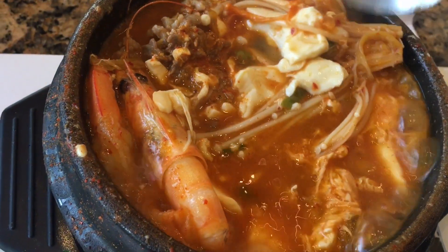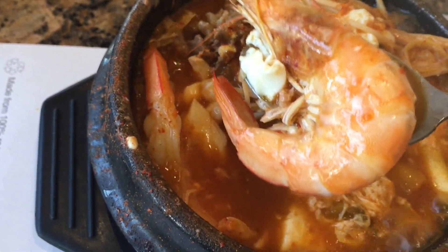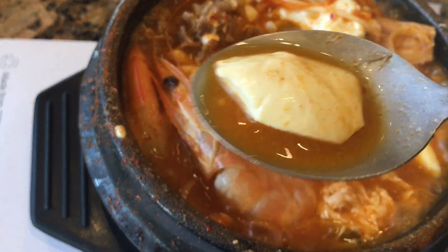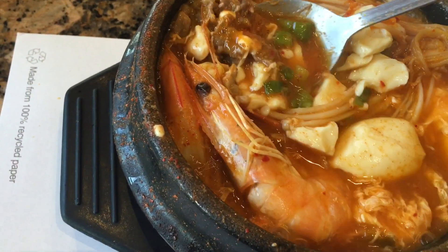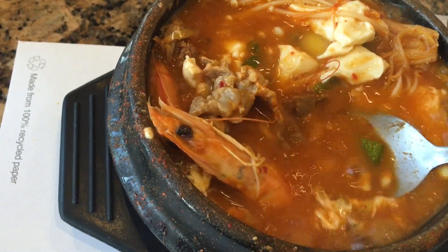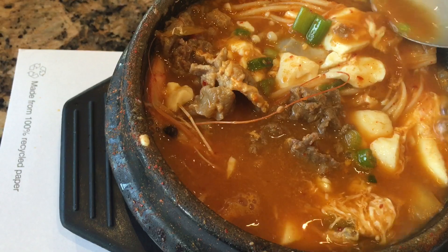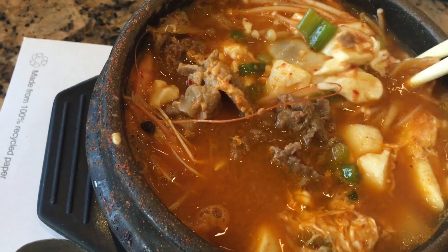In the bowl there are shrimp, nice soft silken tofu, and nicely cut thin pork and beef. I'm still trying to cover the raw egg with the spicy boiling broth.